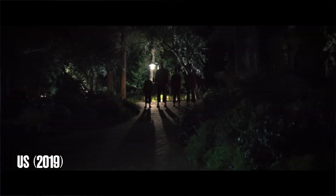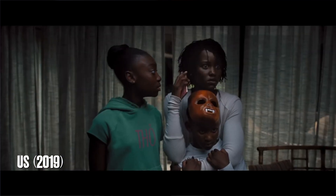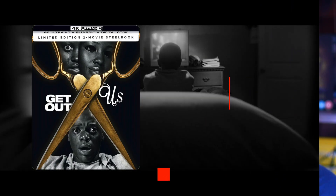Both films are directed and written by Jordan Peele — in my opinion, these are both his greatest films. Overall, for audio, visuals, packaging, and price, I give this Steelbook a 9 out of 10.